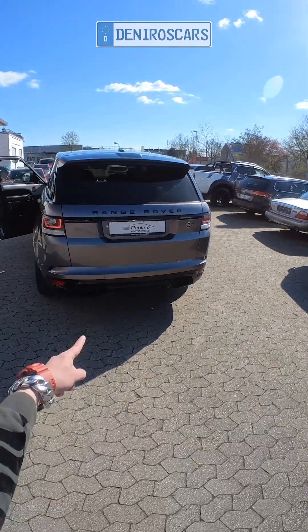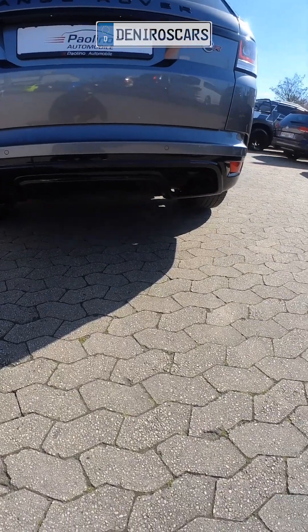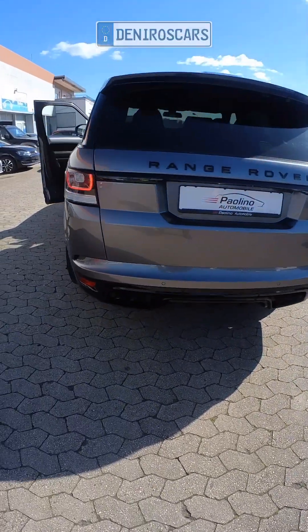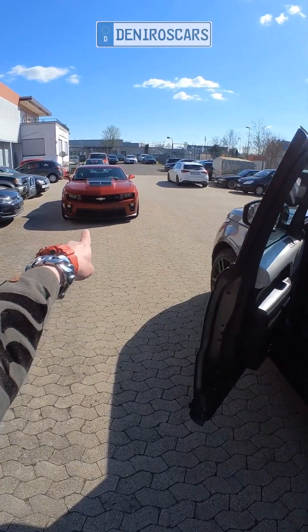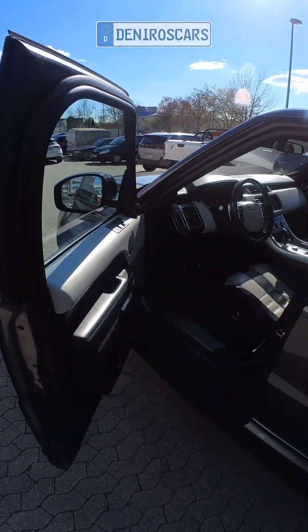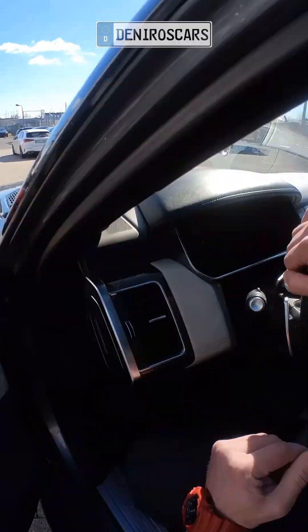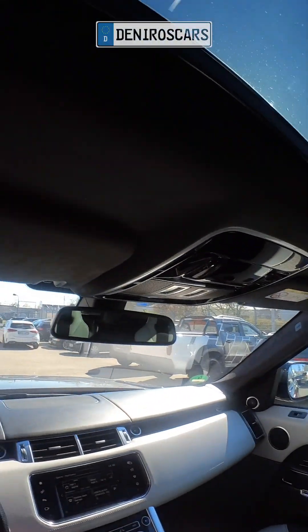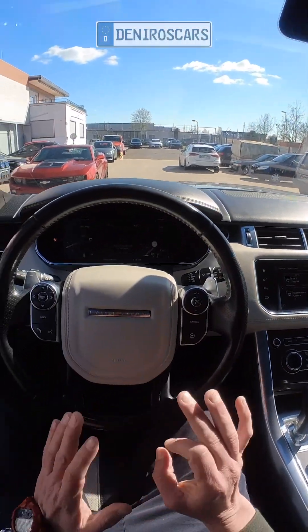Today we have a wonderful Range Rover SVR. The exhaust system is crazy — it already stands out. There's also a cool car next to it, but let's see how this car sounds. What I really like is this alcantara here — it's very crazy.